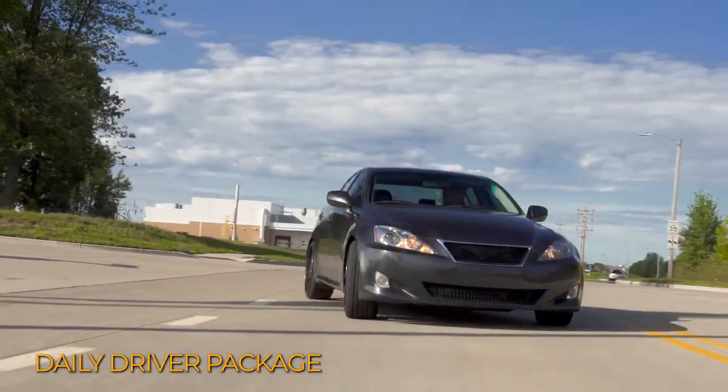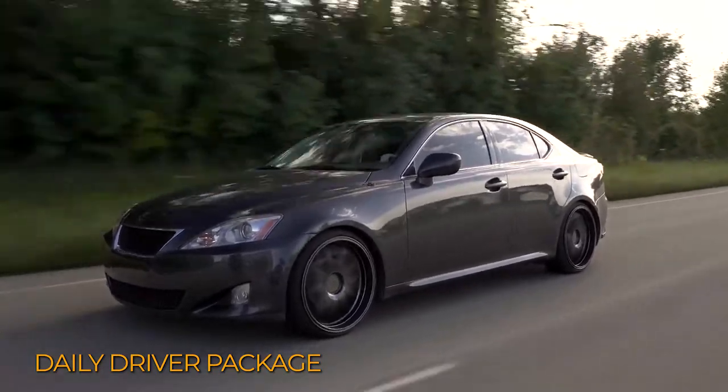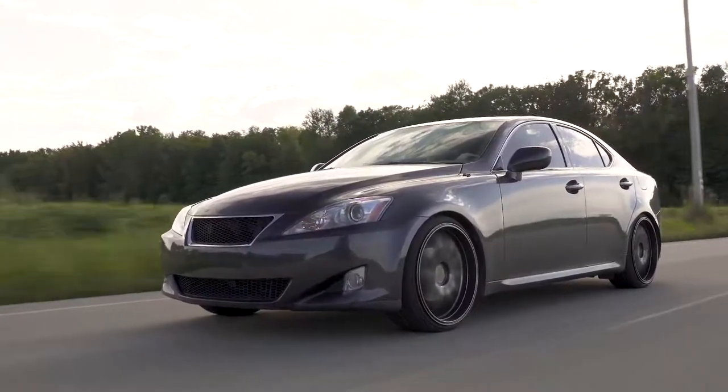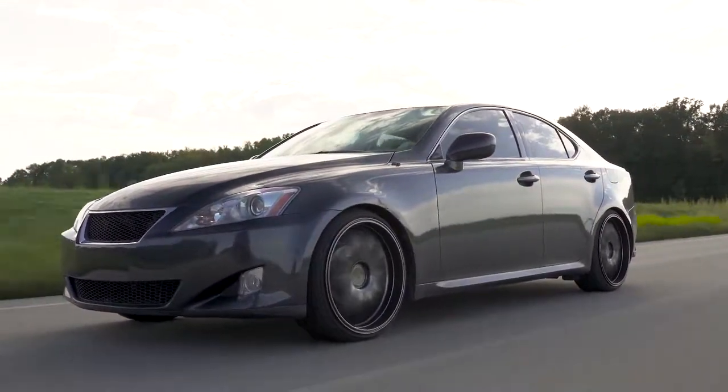When it comes to daily drivers, we see a lot of people running cheaper cast wheels with all-season or summer tires. This package is good for someone who is looking to upgrade the appearance of their car without spending a ton of money.